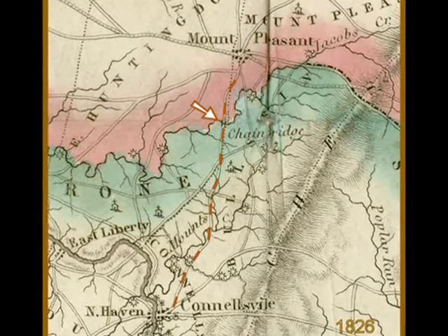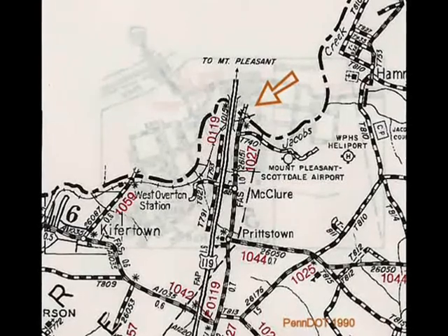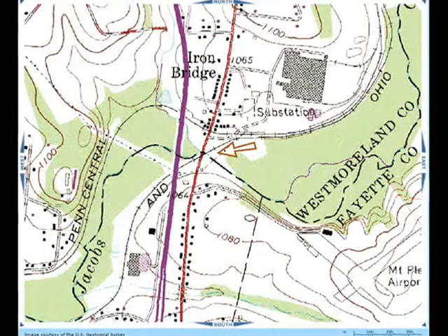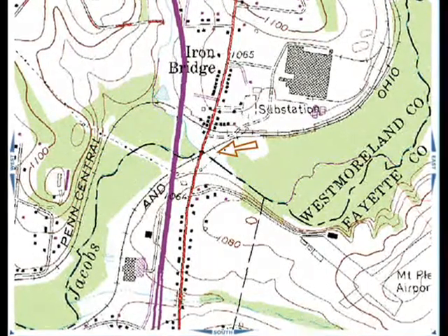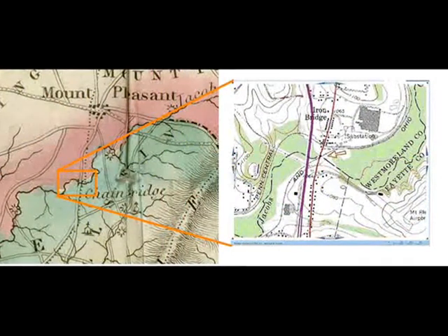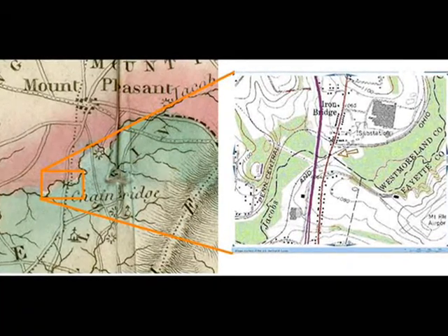But that was 1826 — now the bridge is long gone. Can we find that today? A 1990 Pennsylvania DOT map shows two roads from Connellsville to Mount Pleasant. Highway 119 on the left is new construction; next to it is the old Mount Pleasant Highway. The arrow points to where the old highway crosses Jacobs Creek. The USGS topo map shows good detail — note the town named Iron Bridge. Carefully comparing the 1826 map with the modern one, the location of the bridge symbol and the current crossing is in pretty close agreement. This looks like the place, or very near it.